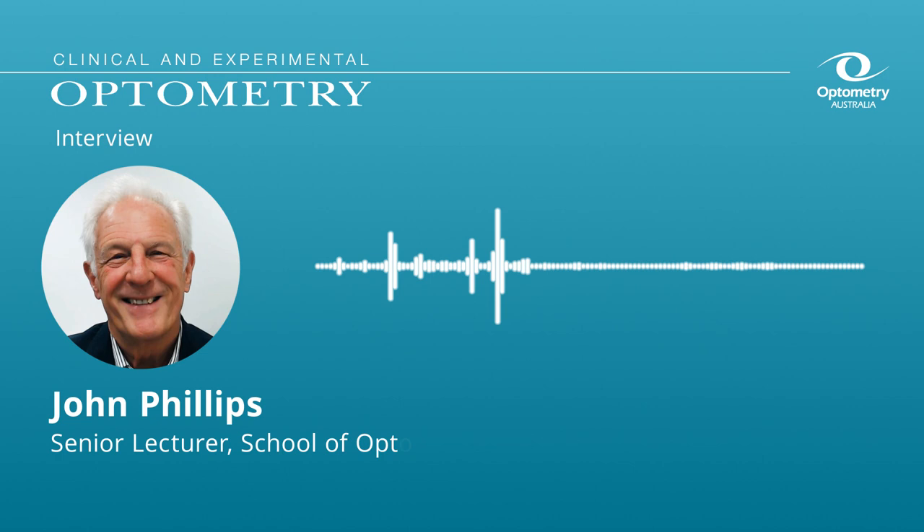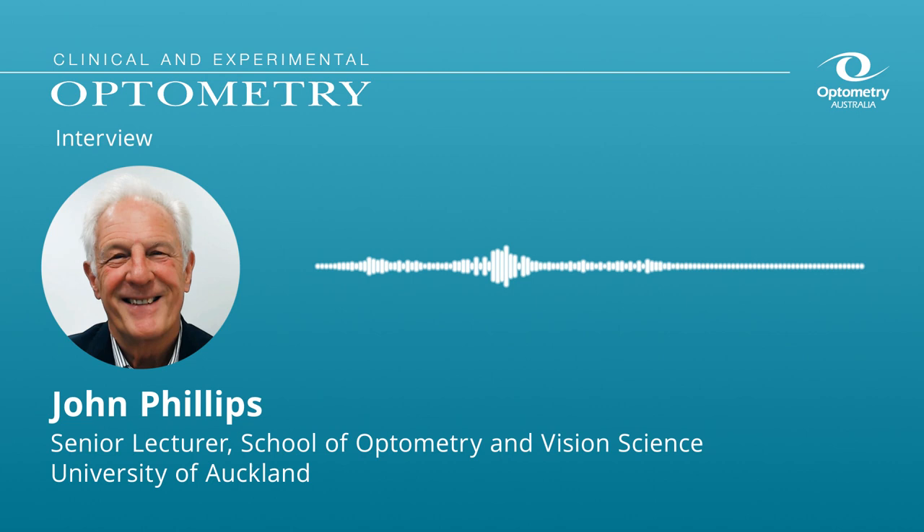Thanks for joining us, John. Could you please provide your name, your qualifications, current affiliations and your area of research expertise? My name is John Phillips. I'm a senior lecturer at the School of Optometry and Vision Science at the University of Auckland. I have a PhD and I'm a member of the British College of Optometrists. My area of research is myopia and childhood myopia in particular, but also mechanisms of the development of myopia.